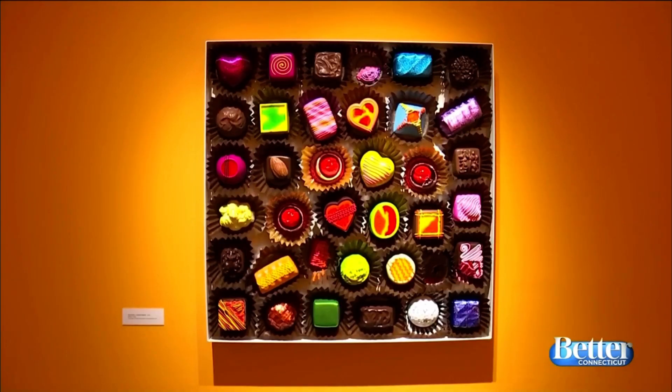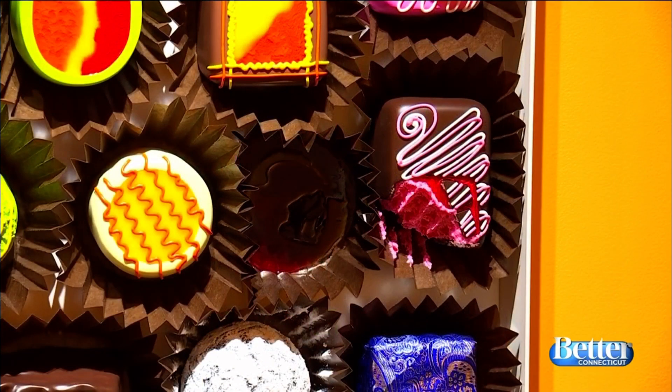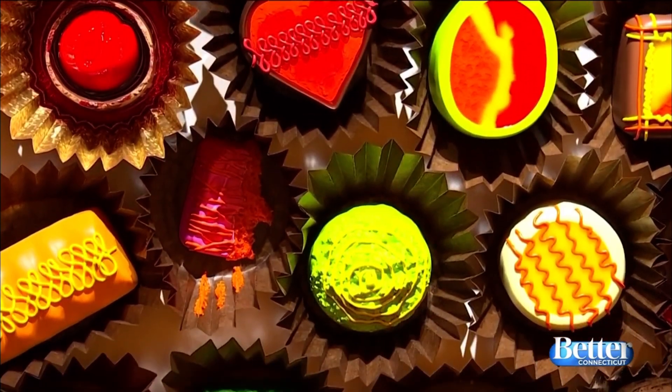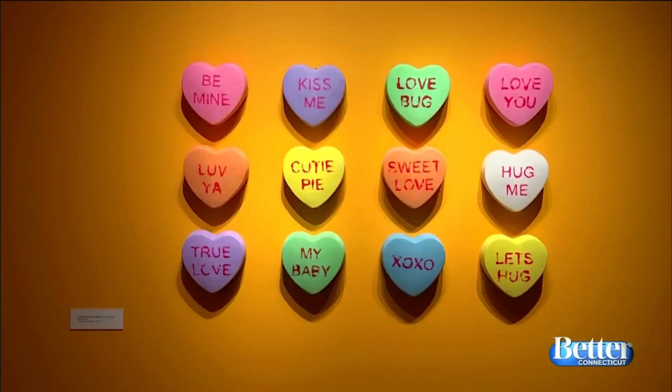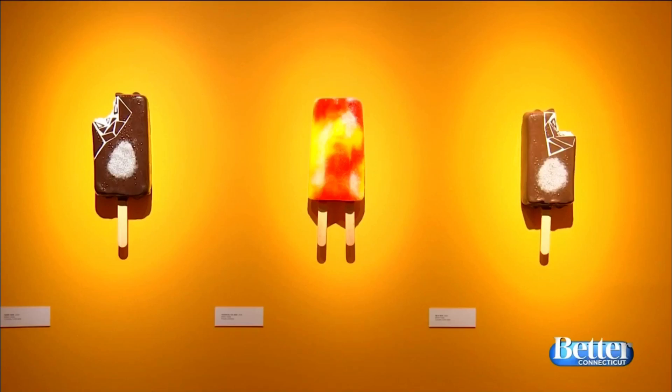One of the favorites is this giant box of chocolates, with even some missing or half-eaten and put back — sound familiar? Conversation hearts are also on display, along with a big slice of pecan pie and some well-known ice cream truck delights.